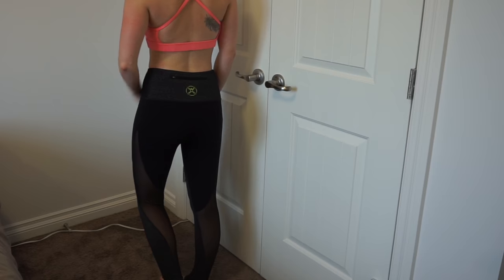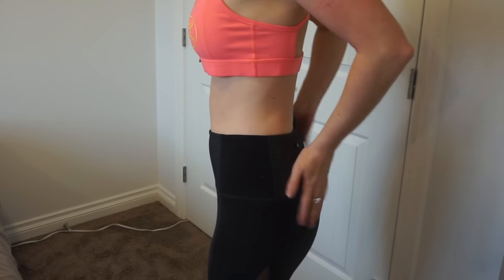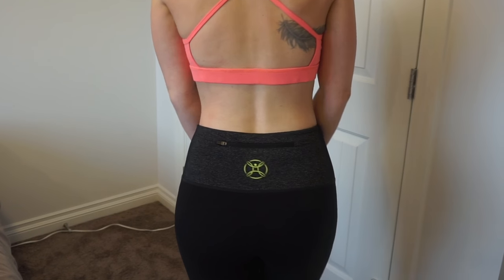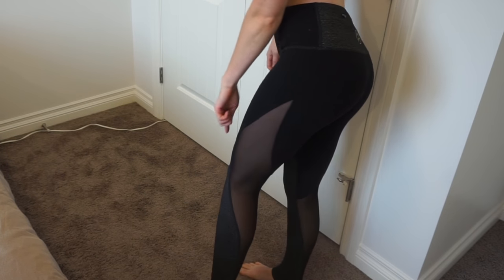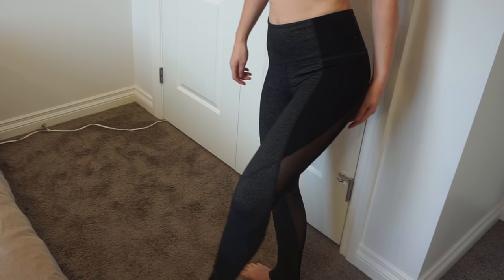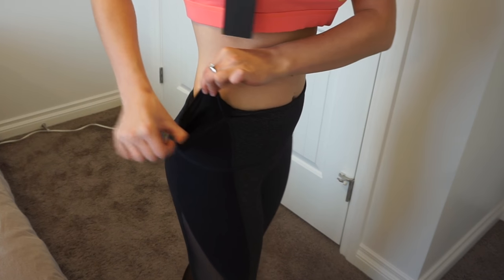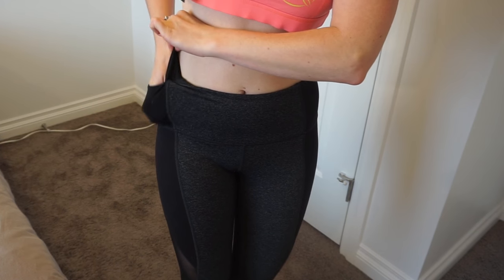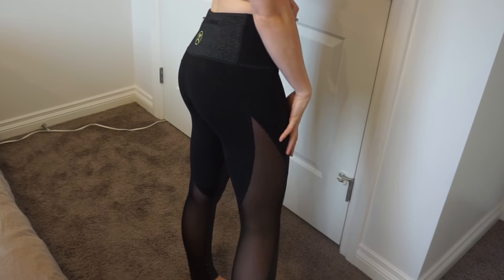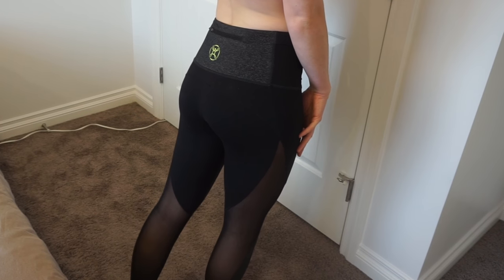These are my favorite leggings from the collection — they're called the mesh leggings. They have a nice zipper at the back and are a combination of black, dark gray, and mesh. The mesh goes all the way up the side quite high on the thigh, which I really like. It makes your body contours look great. There's also a small side pocket — it took me forever to find — where you can put your phone or iPod. I got these in size extra small and they fit me perfectly.